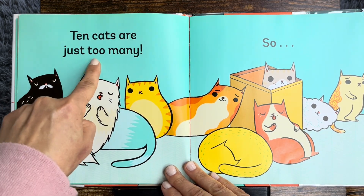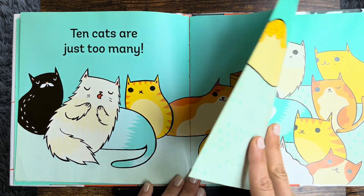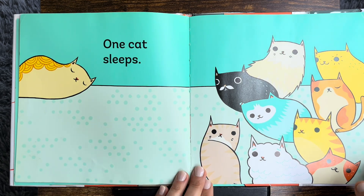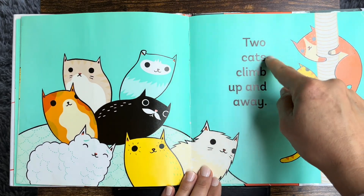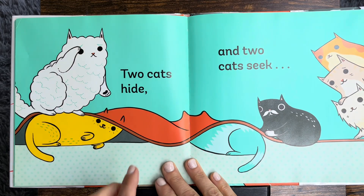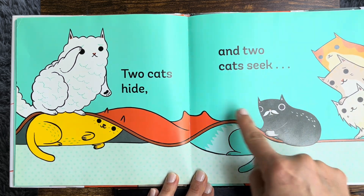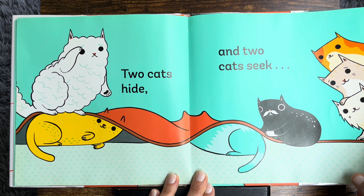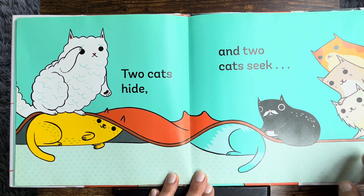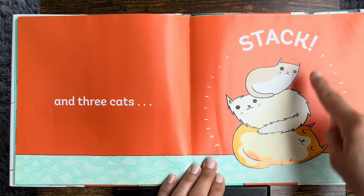Ten cats are just too many. So, what are we gonna do with the ten cats? One cat sleeps. Nine stack. One sleeps. Two cats climb up and away. Two cats hide and two cats seek. Lots of math. Two plus two equals four. And three cats stack. One, two, three.